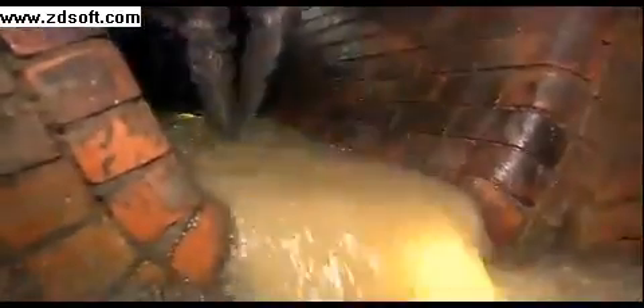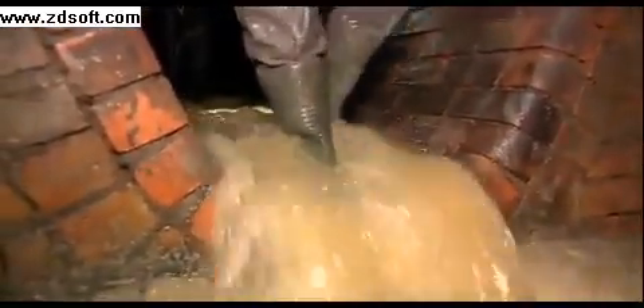We're going underground, into a system that's served beneath one of the world's great cities for more than 150 years. But modern life is testing London's sewers like never before.